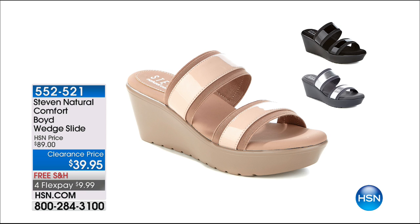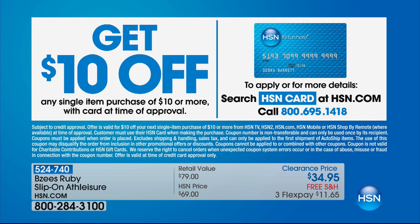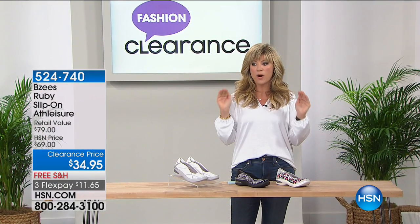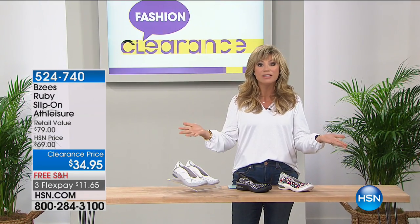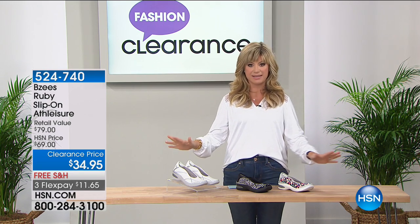Coming up from Diane Gilman: the side tie capri legging, only $24.95 — black, taupe, teal, teal print, or the orange print. That's going from $68 to $24.95. And if you want it for $14.95, open up the HSN card — easy to apply online or by phone, and get approved instantly with a $10 off coupon. We've got 59 more minutes remaining. Download the free app on your smartphone and you'll be first in line for everything coming up.